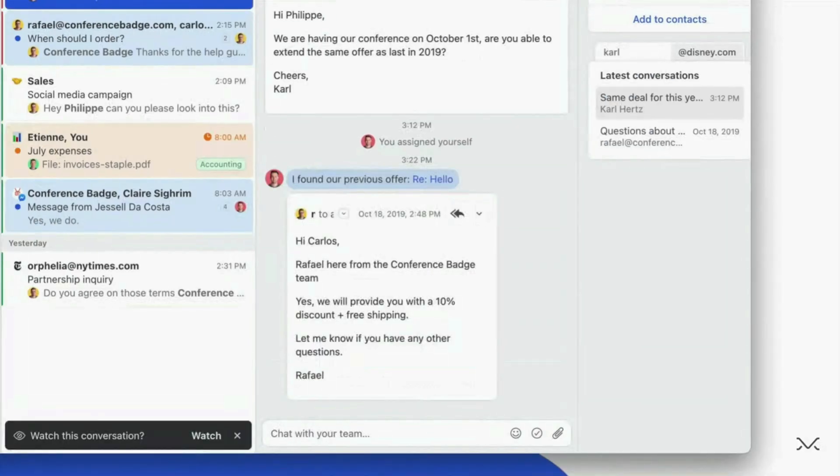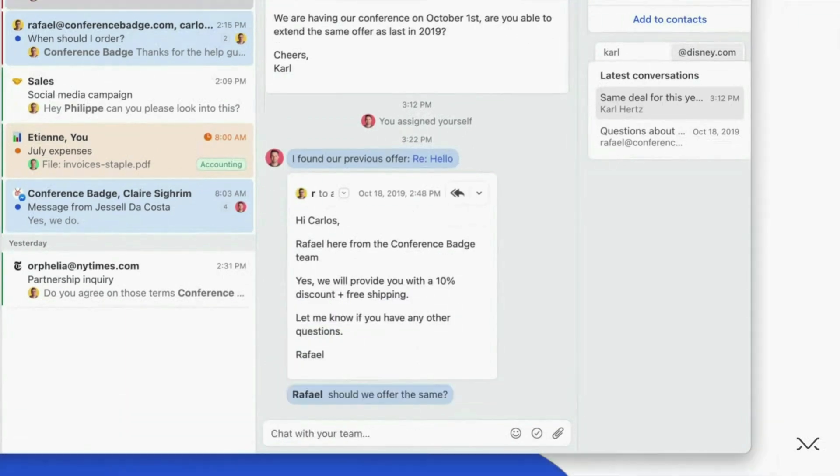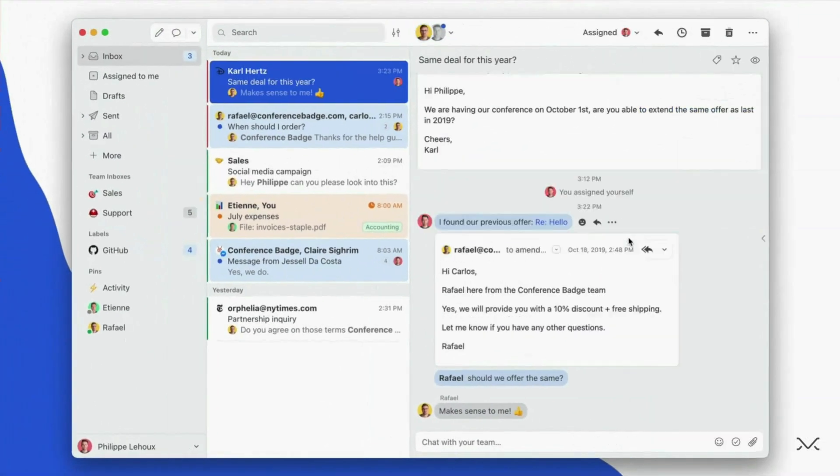You can start chats within emails, so you don't need to constantly switch between Slack and Gmail. You can brainstorm a reply or just add a file. As a result, the whole communication becomes more transparent and streamlined.